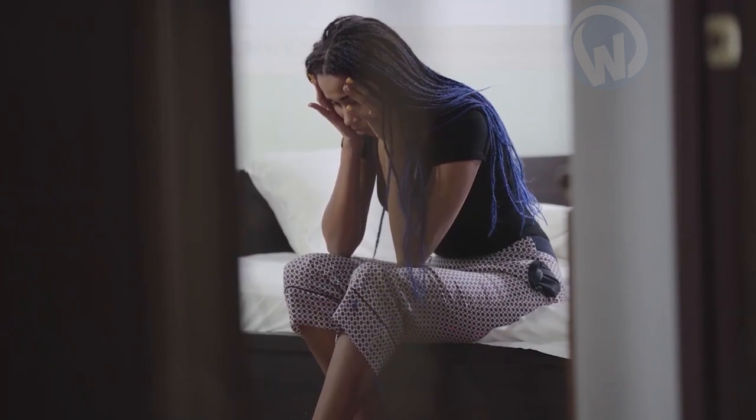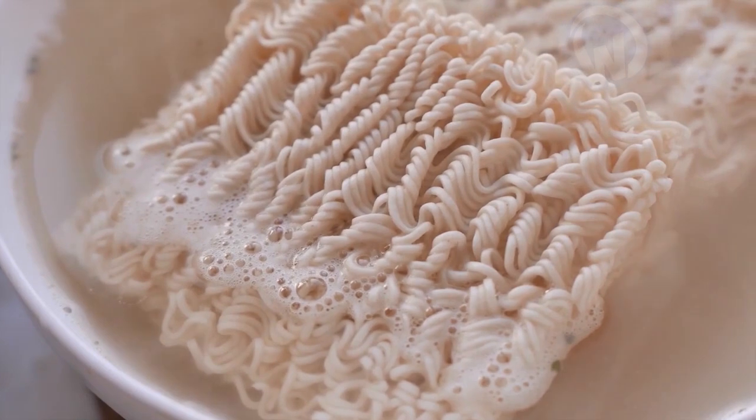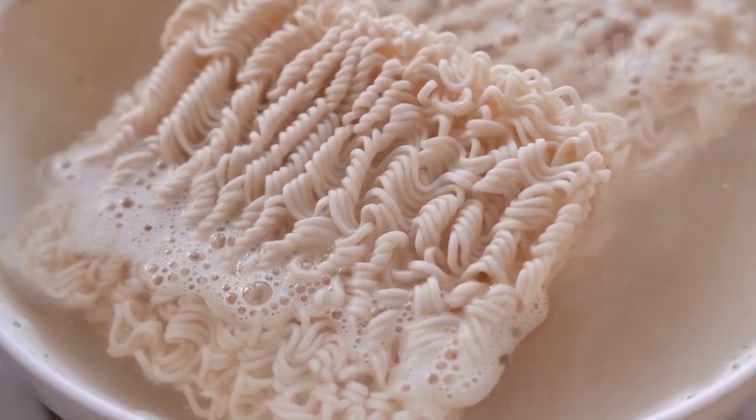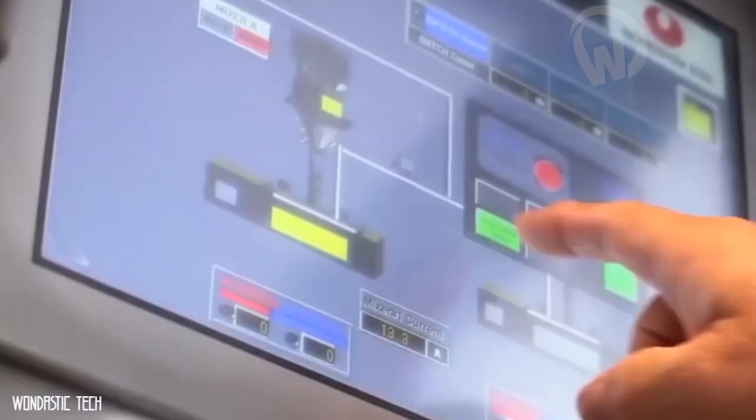You're at home, it's late, you're hungry but you don't feel like cooking. You open your cupboard and find a box of instant noodles. While preparing them you wonder how they make something so simple to prepare. Follow me — here we are at the factory that makes these instant noodles.